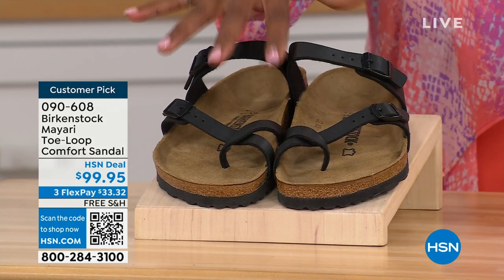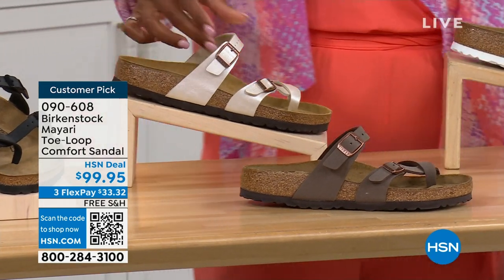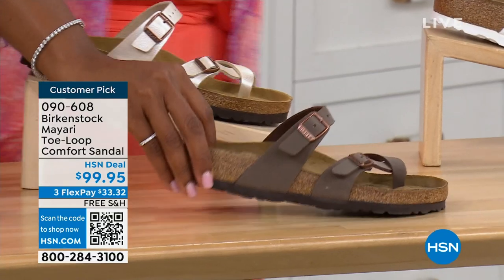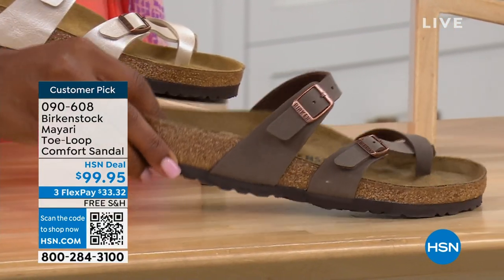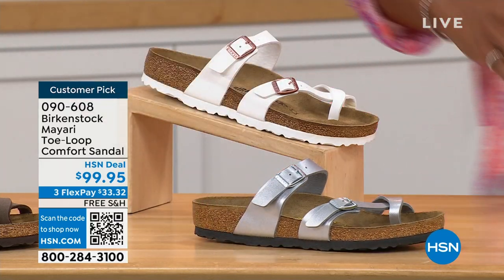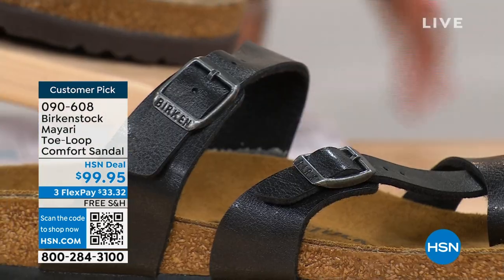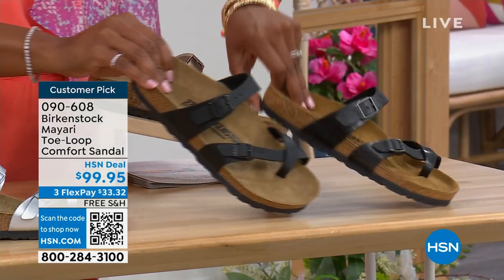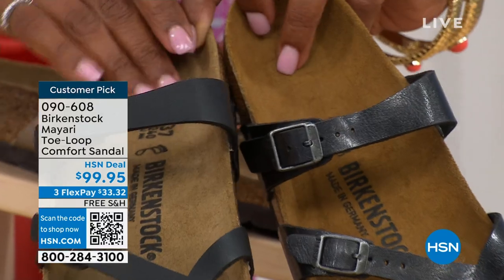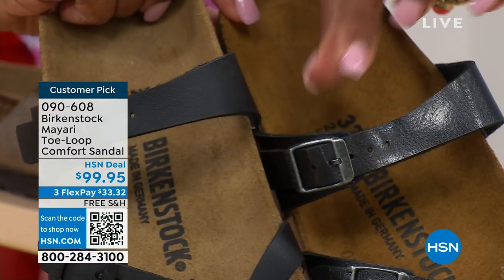We've got them in black — a nice matte flat black. This one is called antique, a very light pearlized color. We also have it in mocha. Take a look at white. This one is called silver. We also have it in graceful taupe. And this one is called licorice. I'm going to pull the black and the licorice right next to each other so you can see the difference. Black is a matte black; licorice is shiny. You'll also notice that the footbeds are different colors as well. If you want matte, go black; if you want a little sheen, go licorice.